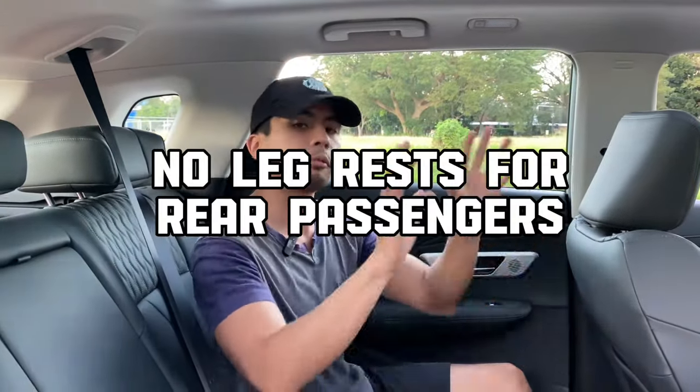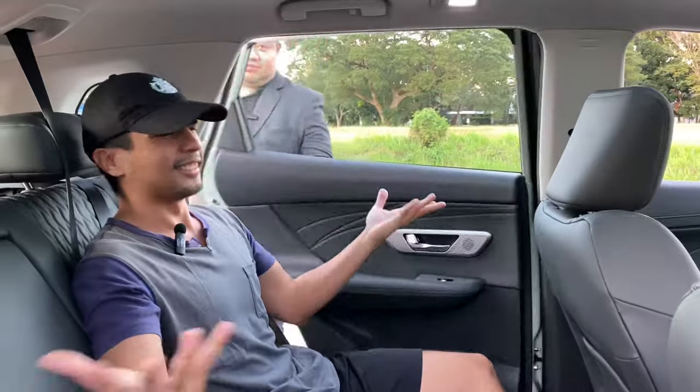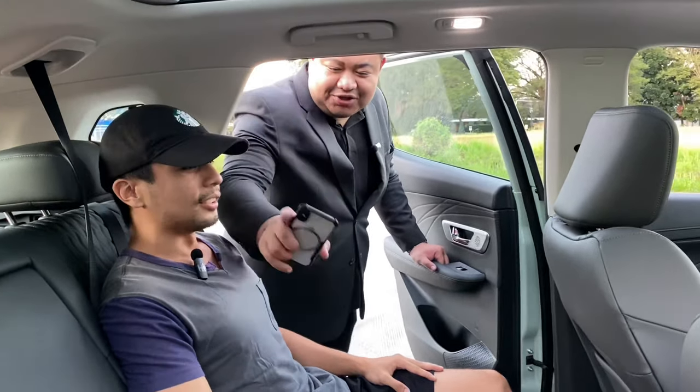Reason number one: despite the front passenger seat having a leg rest, those of us in the back don't have that. If you're up front you get a leg rest, but back here? Nothing. And jokingly, I know why there's no leg rest here — because you're all peasants! Just kidding guys, don't cancel us please.